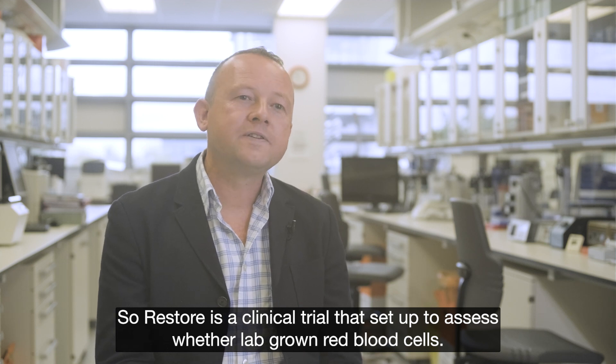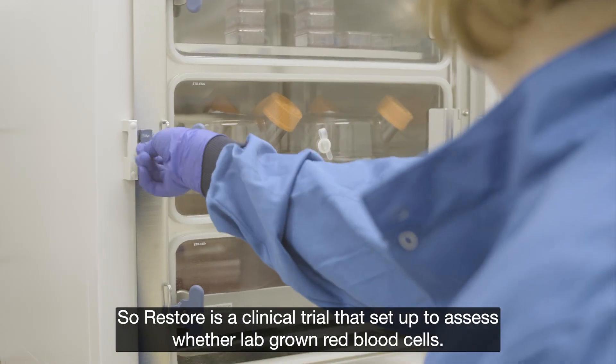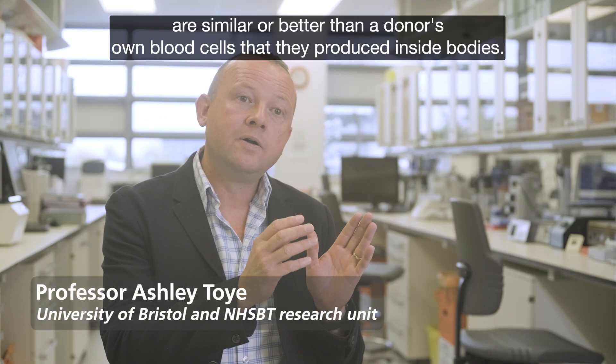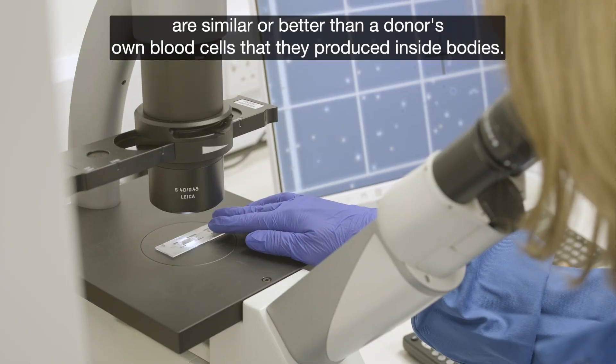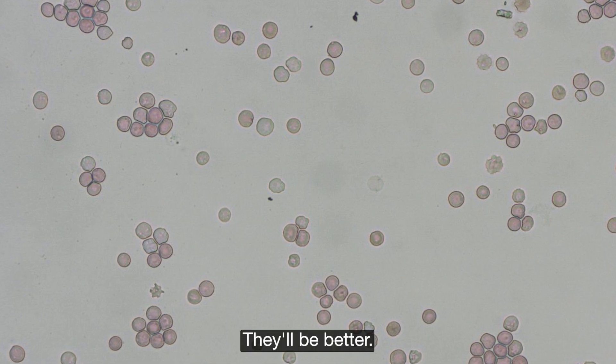RESTORE is a clinical trial set up to assess whether lab-grown red blood cells — red cells grown from stem cells in the lab — are similar or better than a donor's own blood cells that they produce inside their body. What we're hoping is that because they're so freshly made and ready to go, they'll be better.